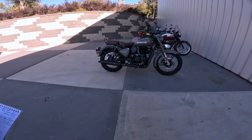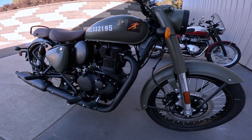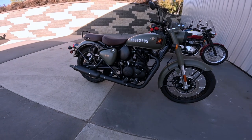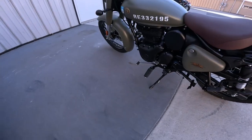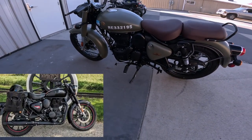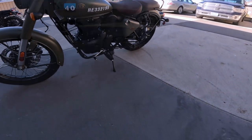So real quick, what this is: a 349cc single cylinder air-cooled single overhead cam, two valve engine. It makes about 20 horsepower and 20 foot-pounds of torque — that's about 27 newton meters. All of that goes through a wonderful five-speed transmission. I do own one of these and it's the second best transmission Royal Enfield has. It's just dead smooth — their best five-speed as far as I'm concerned.